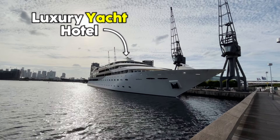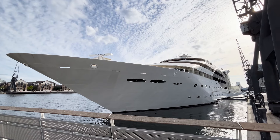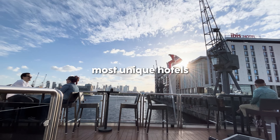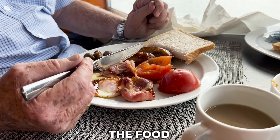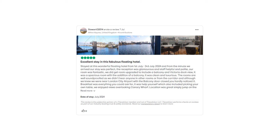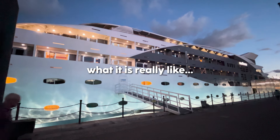This is a luxury yacht hotel and tonight I'm going to be staying on it. This is one of the world's most unique hotels. We're going to be checking out the rooms, the yachts and also the food. The reviews are very, very good, but let's see what it is really like.